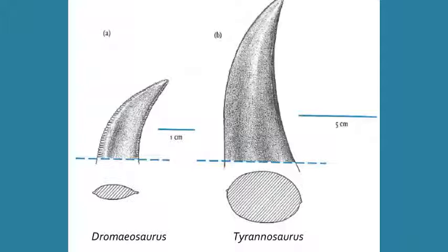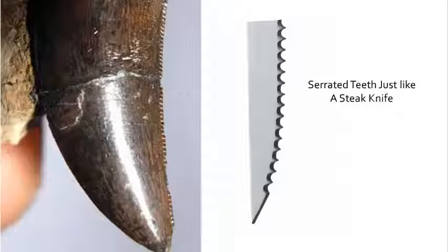The teeth were also equipped with tiny serrations, or tiny jagged cusps along the narrow edge of the teeth. These serrations acted similarly to steak knives, which have jagged edges to aid in the cutting and sawing through of muscle tissue and tendons.